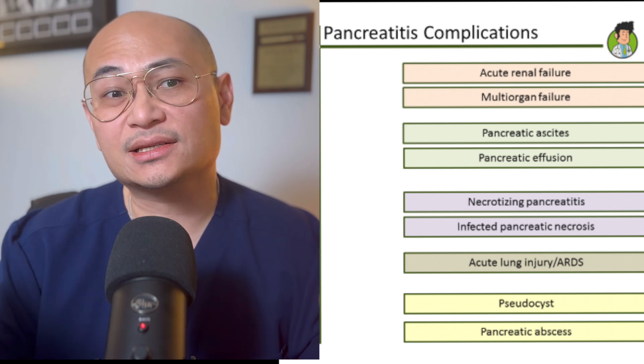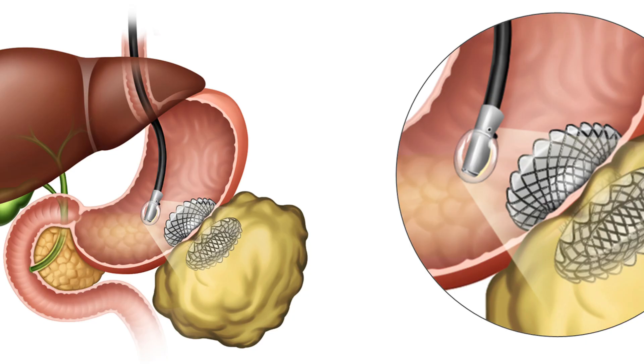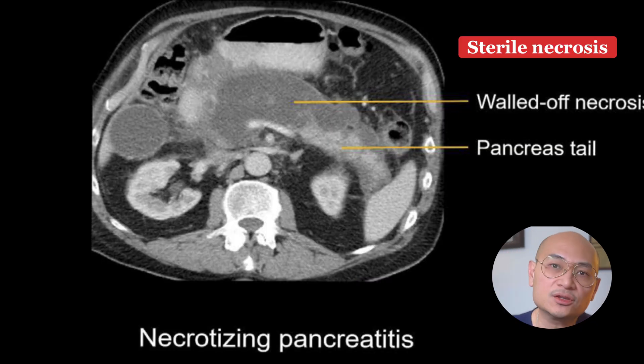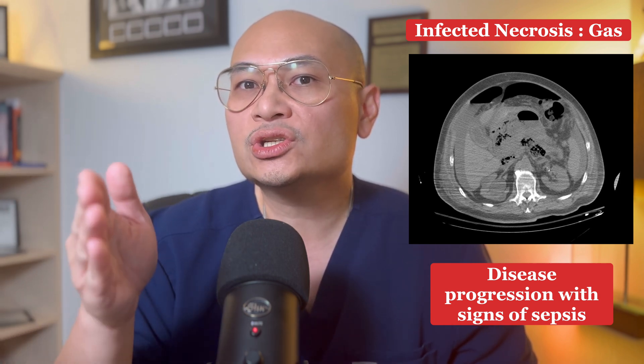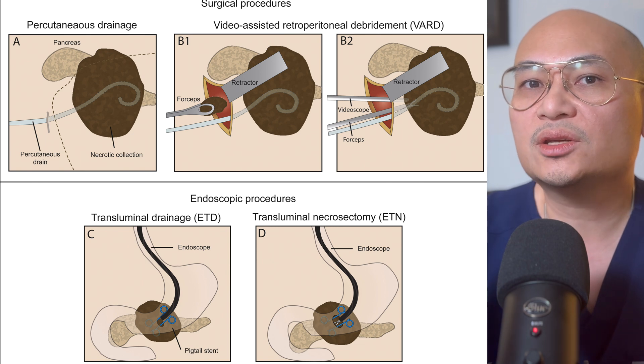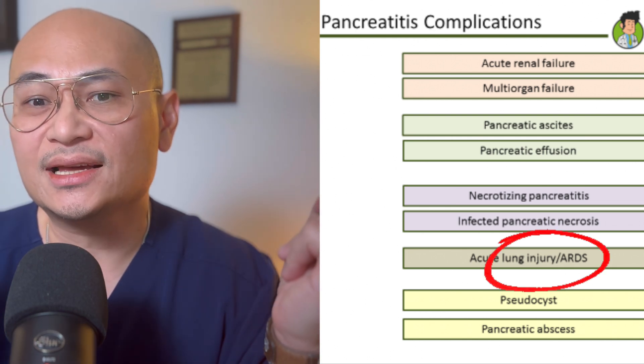Complications of pancreatitis include end-organ failure and several pancreas-specific issues. First, a pseudocyst, where inflammation creates a fluid collection around the pancreas — this usually self-resolves and is monitored for at least six weeks, with intervention only if symptomatic. Second, necrotizing pancreatitis — differentiate between sterile and infected necrosis. Infected necrosis is suspected if there is gas or signs of sepsis, and may require surgical or endoscopic debridement. Third, systemic complications such as ARDS, renal failure, or shock.